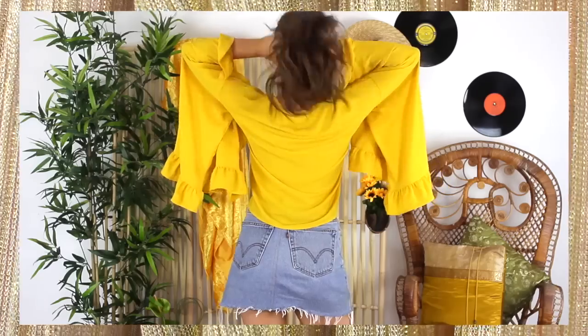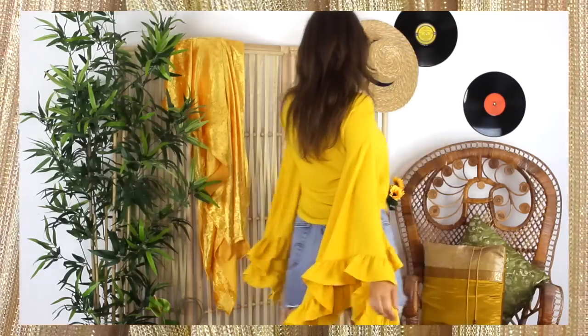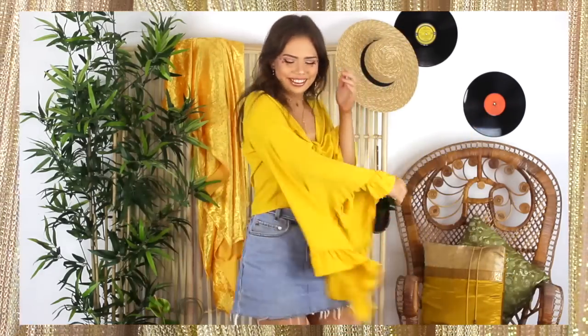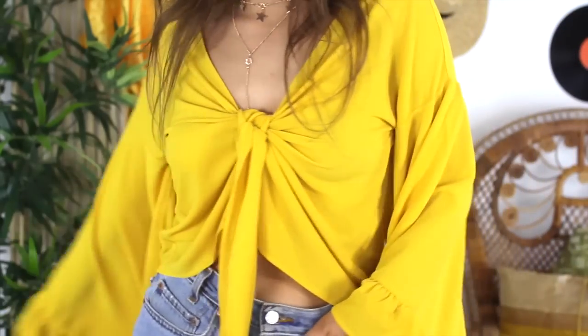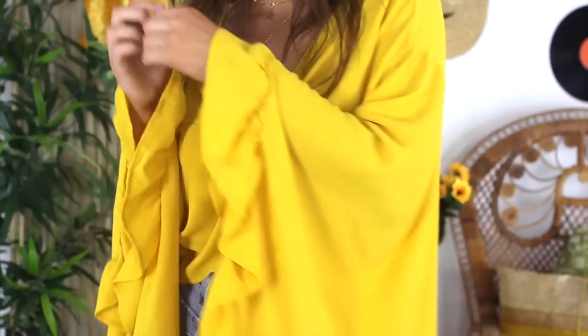This one is more of a standout piece though, because it is so freaking bright and because it has these insane butterfly sleeves. Butterfly sleeves like this just scream festival to me because they look gorgeous when you're dancing around.